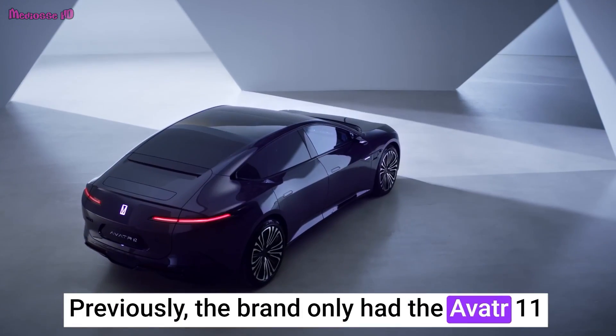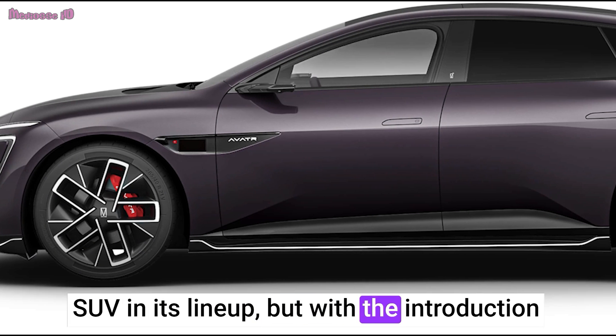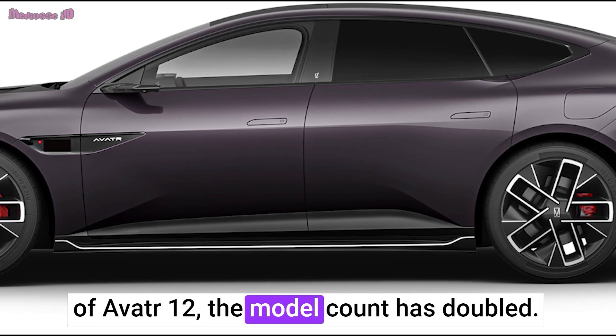Previously, the brand only had the Avator 11 SUV in its lineup, but with the introduction of Avator 12, the model count has doubled.